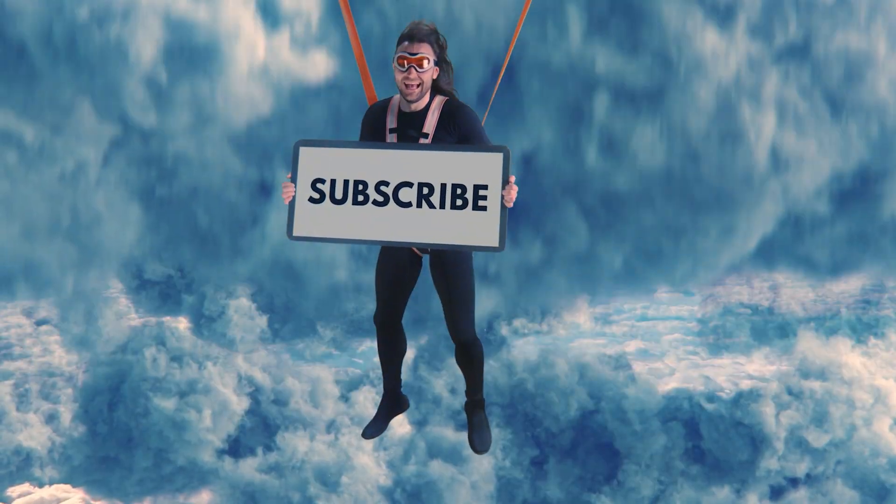There you have it. If you have any questions, leave them in the comments section below. And don't forget to like, subscribe, and turn on the notification bell. Until next time.